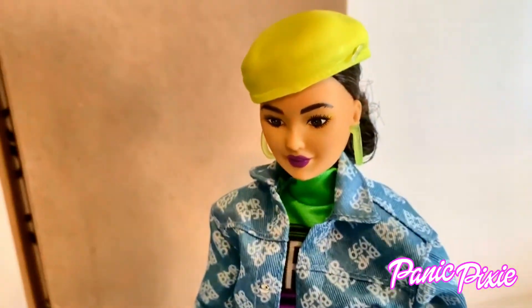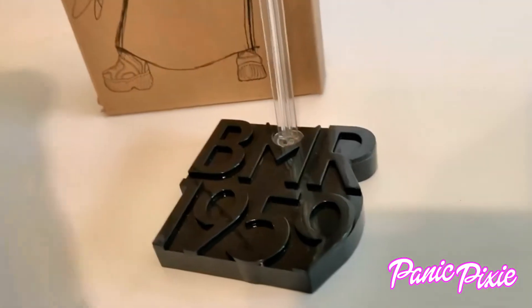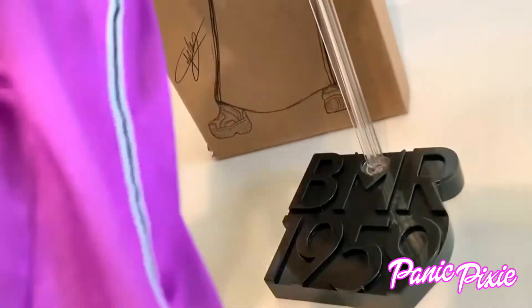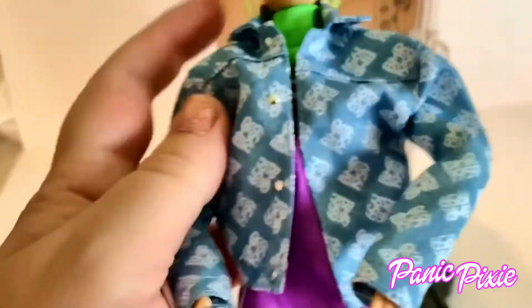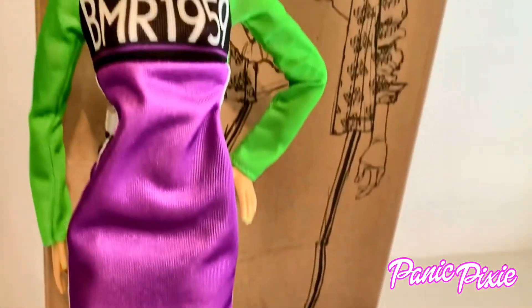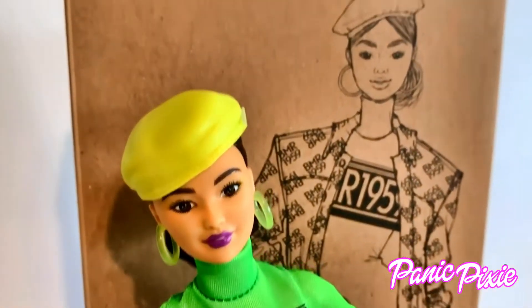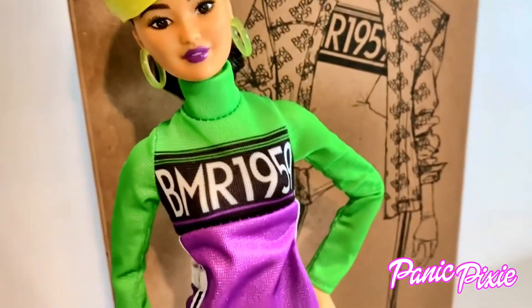I don't always save my boxes but I save these. This is like her fun stance — she's BMR 1959. Her shoes are solid white and kind of have a monster heel, and her skirt is kind of like a maxi but it's a dress. She is really rocking that streetwear, modern streetwear inspired by the early 90s.